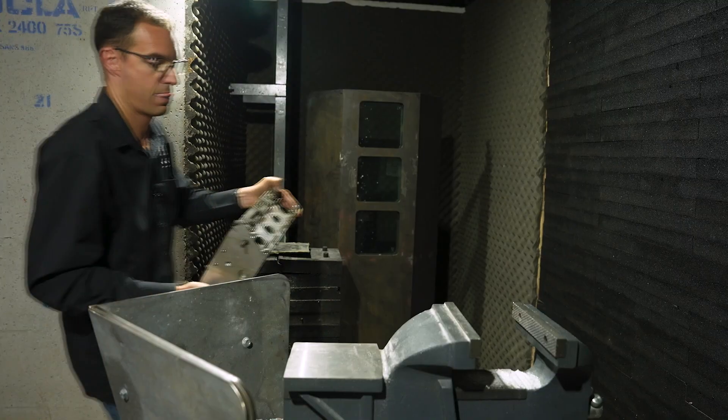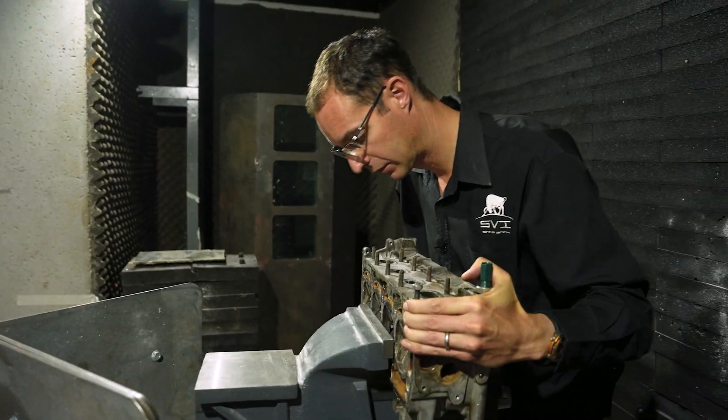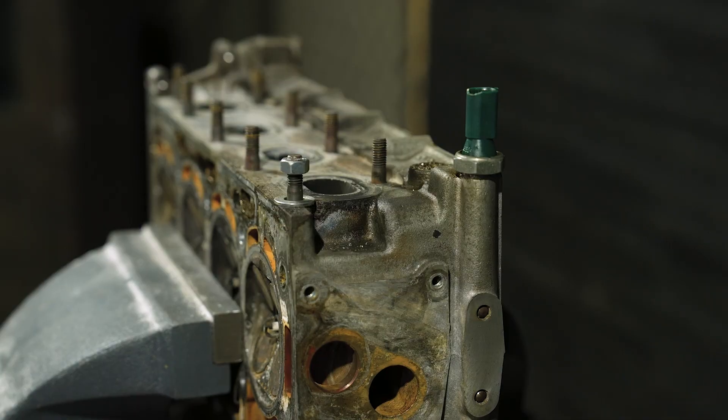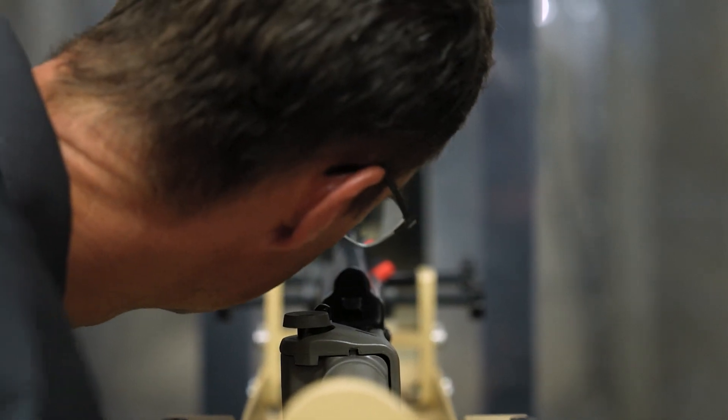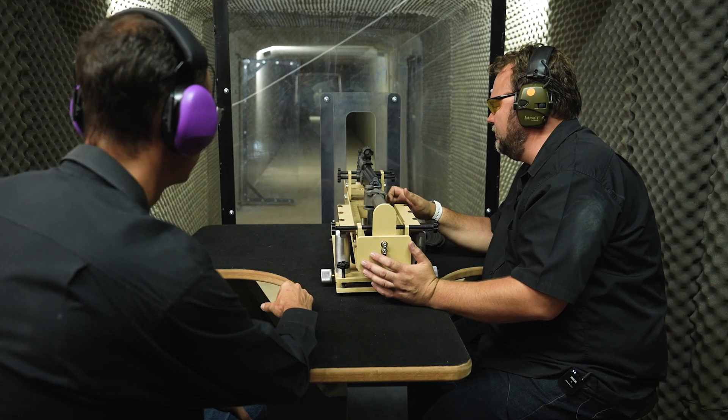What do you think will happen? I think it depends on where we actually impact the cylinder head, but I can't wait — let's find out. Three, two, one.